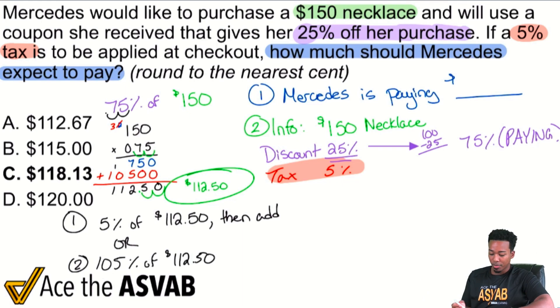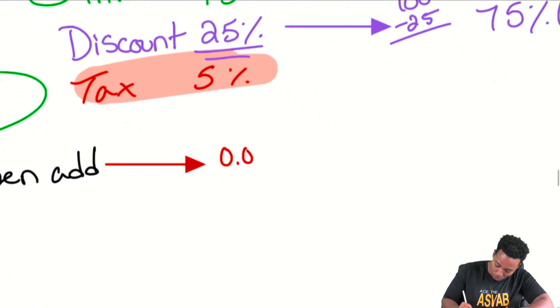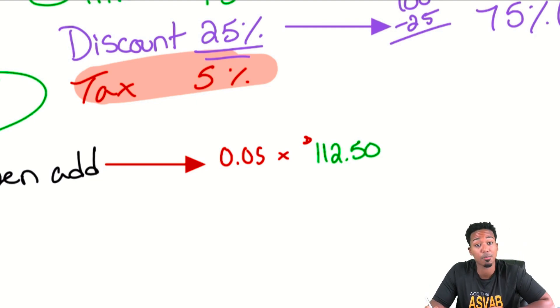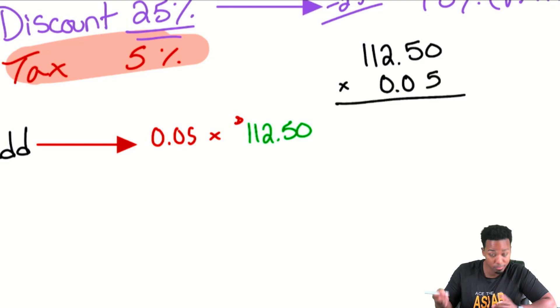I'm not doing that 5-digit by 3-digit multiplication — I don't like that at all. So instead I'll go with Method 1: 5%, which is 0.05, times $112.50. We'll set up our multiplication, add it back, and we're done. So: 112.50 multiplied by 0.05.